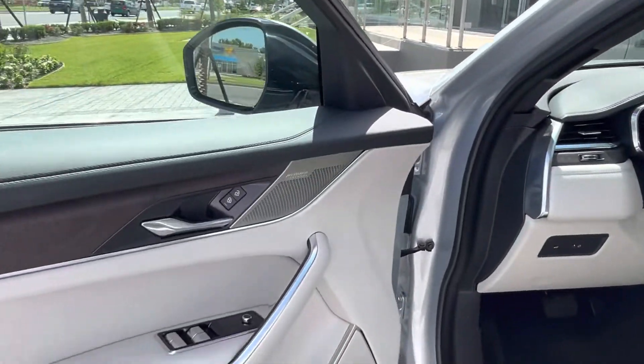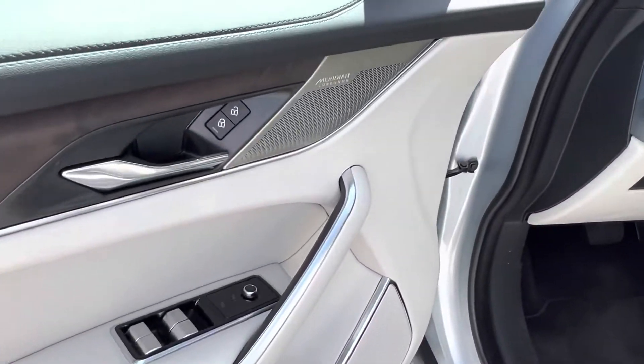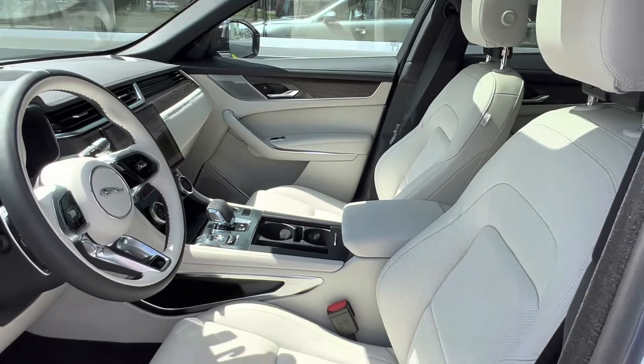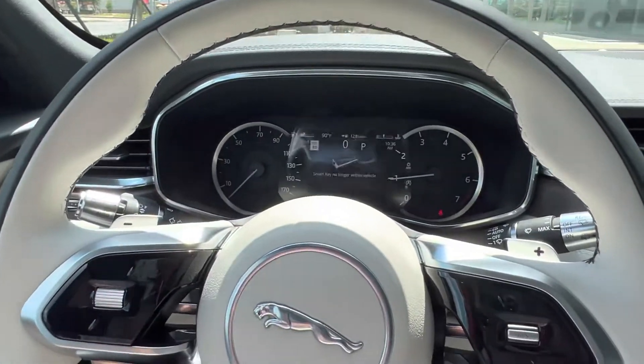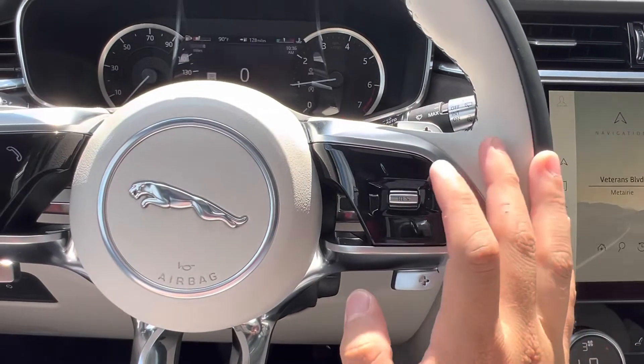Hopping into the interior of the vehicle, we see a gorgeous light oyster and ebony interior with wood grain veneer accents. We do have the Meridian sound system, which includes two subwoofers standard, and we do have heated front seats. There's a small digital display located just behind the steering wheel, as well as lane keeping assist.